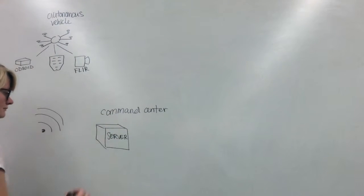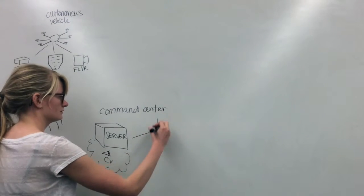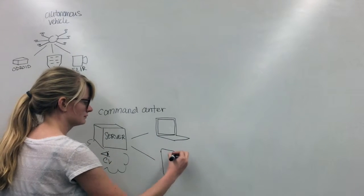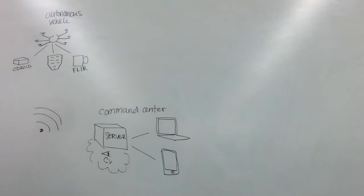The command center server receives information from the drone and uses computer vision techniques to process video. The server serves a web app where users can view video and send commands to the drone, which is compatible both on PC and mobile.